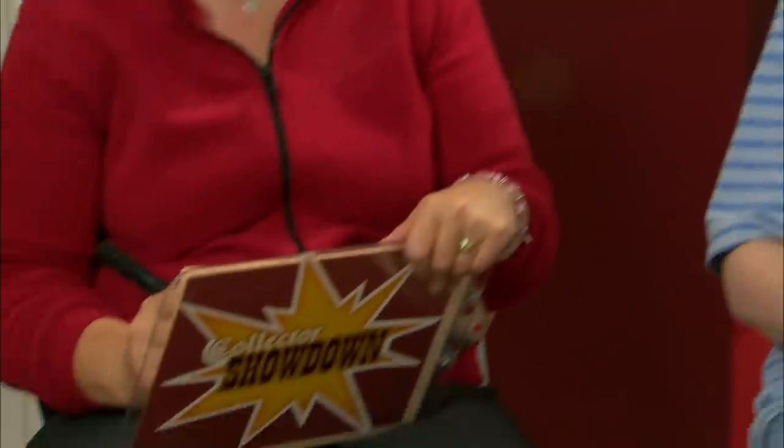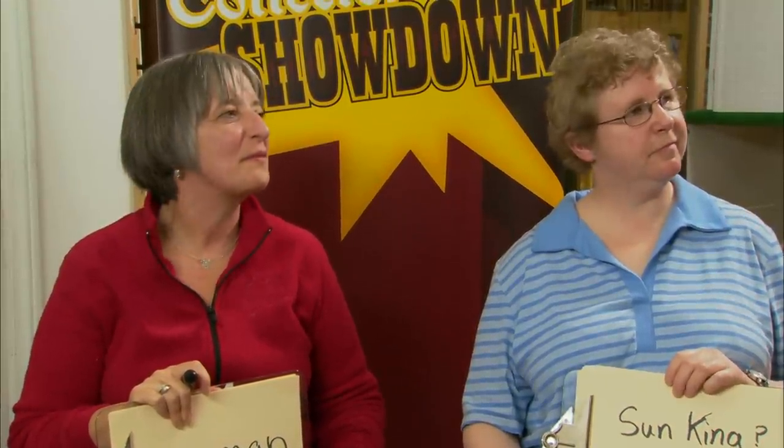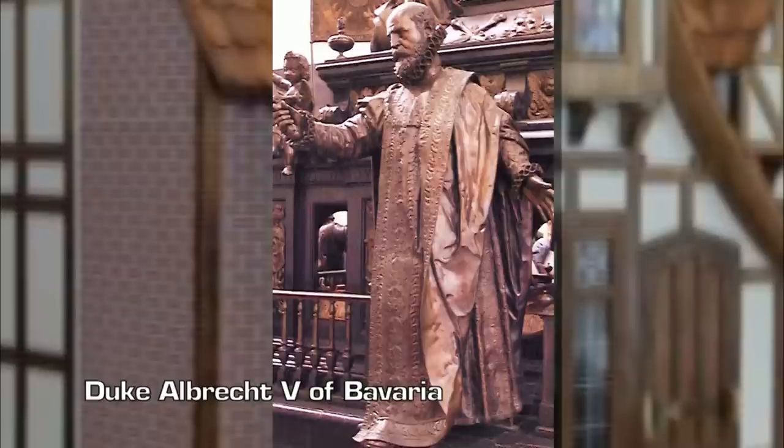The first ever recorded evidence of a dollhouse comes from 1558. Who commissioned it? Heather answers: the German Emperor. Martha says: the Sun King, Louis XIV. Heather, you have the right country but the wrong title — it was the Duke of Bavaria, Albrecht V. He ordered it for his daughter but loved it so much he kept it for himself. The entire dollhouse was destroyed in a fire in the 1670s. You are still tied.